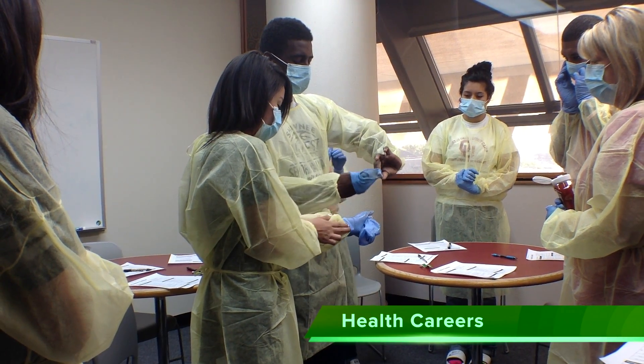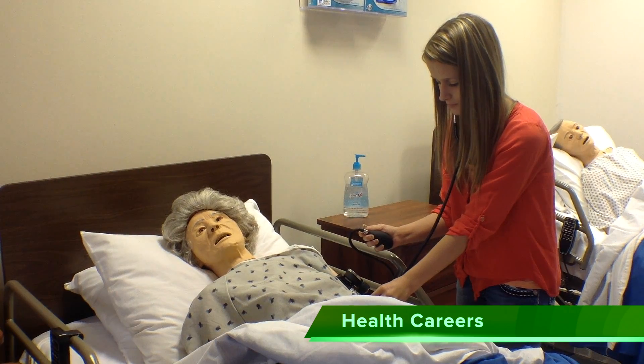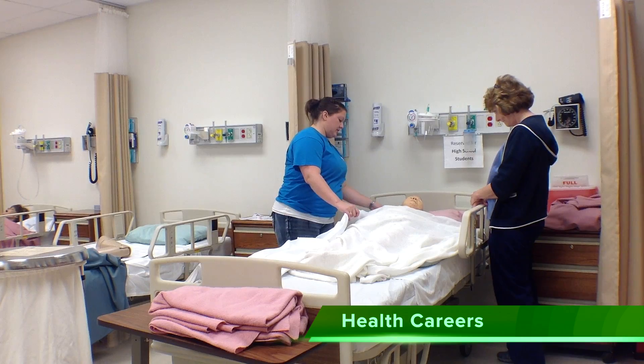In our Health Careers program, you will receive a comprehensive overview of the health industry. Perform a wide range of procedures using medical terminology and anatomy and physiology.